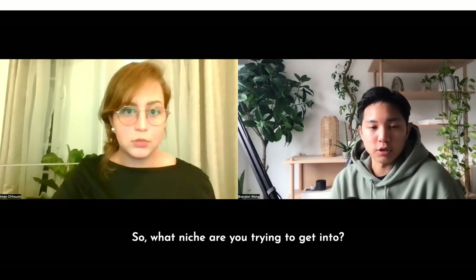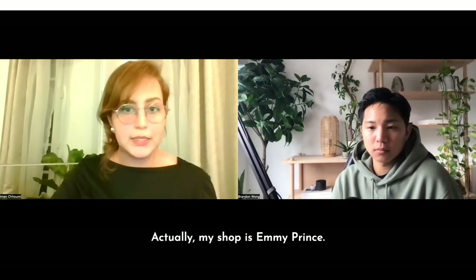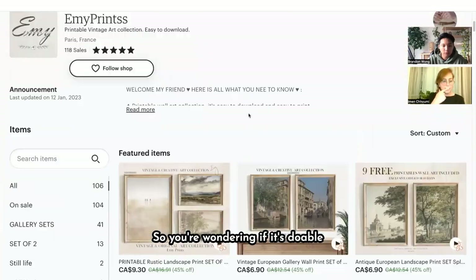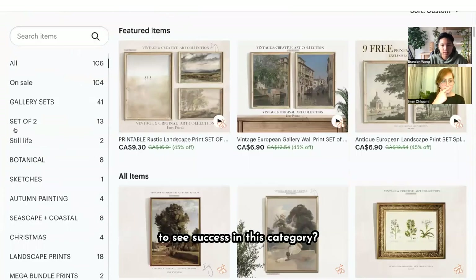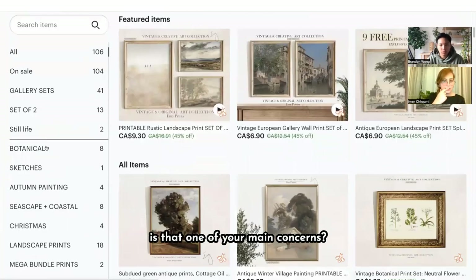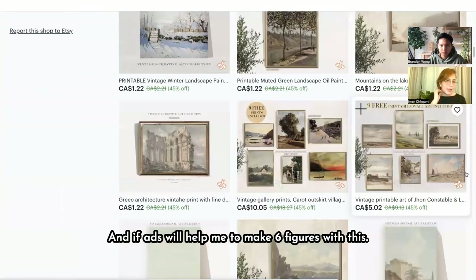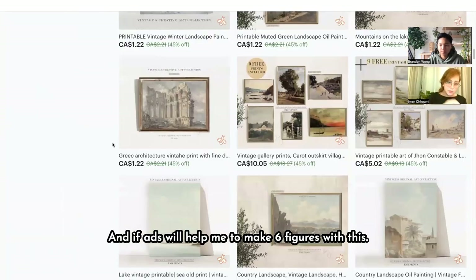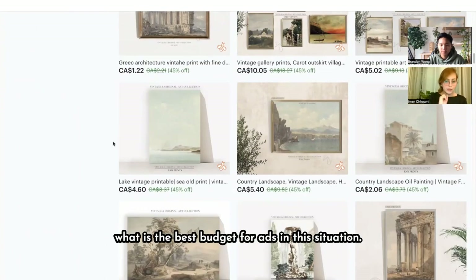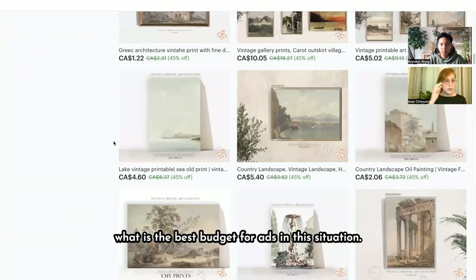So what niche are you trying to get into? My shop is emiprints — vintage wall art. So you're wondering if it's doable to see success in this category just because you feel like it's more saturated — is that one of your main concerns? Yeah, and also whether ads will help me make six figures with this trend, and how to decide what the best budget for ads is in this situation.